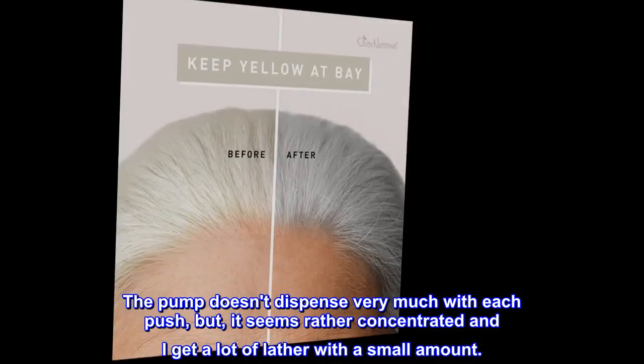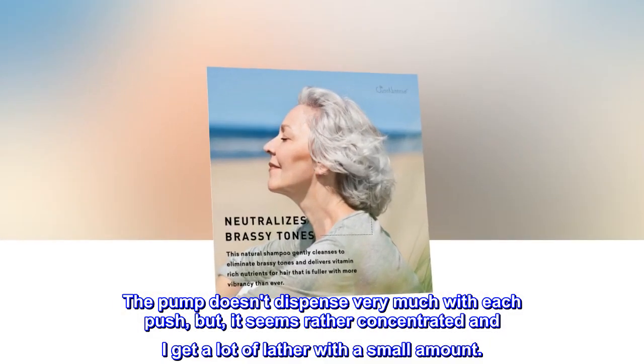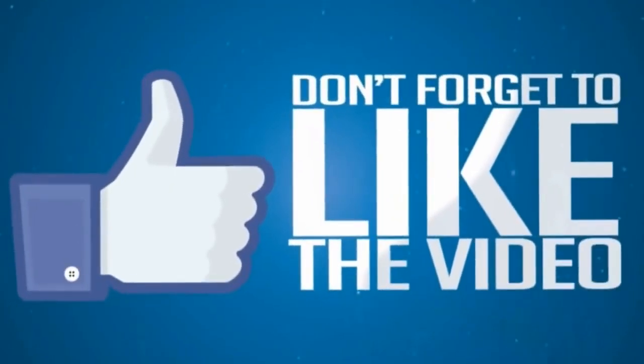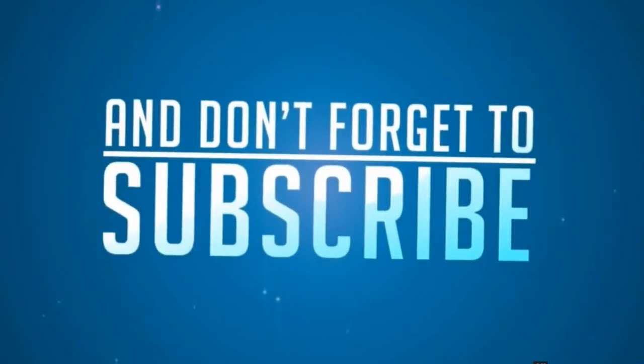The pump doesn't dispense very much with each push, but it seems rather concentrated and I get a lot of lather with a small amount.